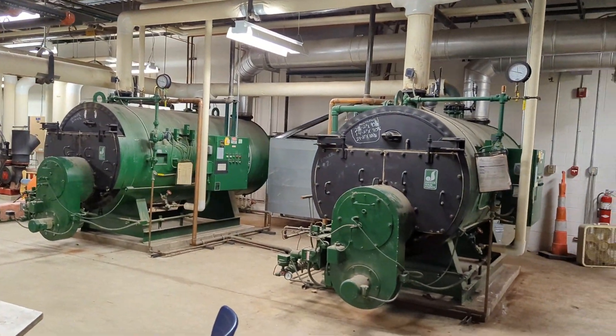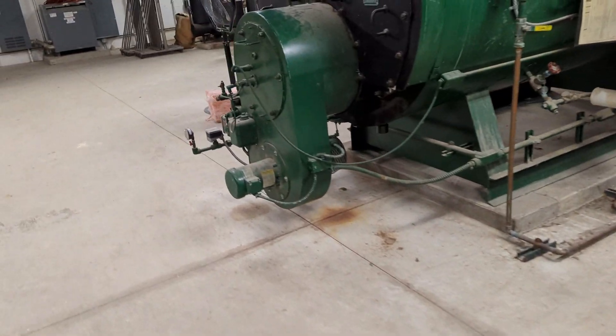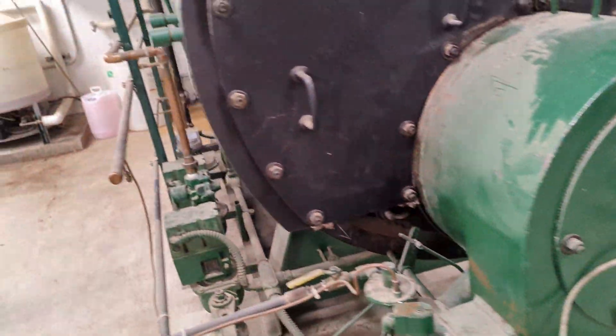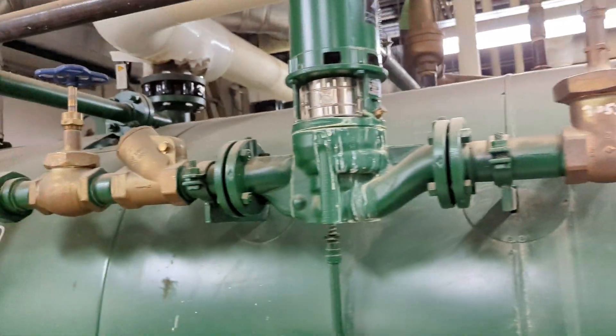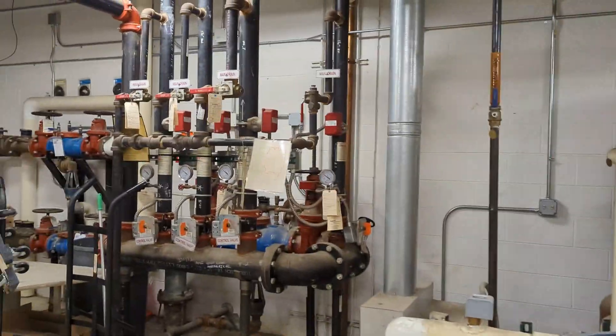I can literally hear that — look at that boiler. This one's running. You can see the flame in there, a little bit of the flame. Brunfoss circulating pump — these are nice. Natural gas going in there. We'll take a picture of this whole boiler room; it's nice.